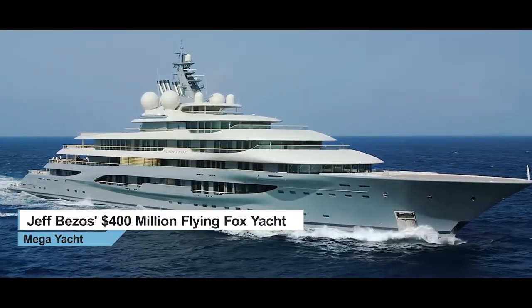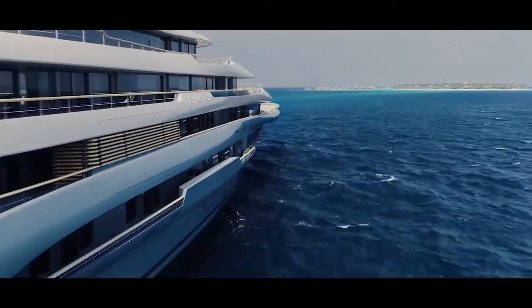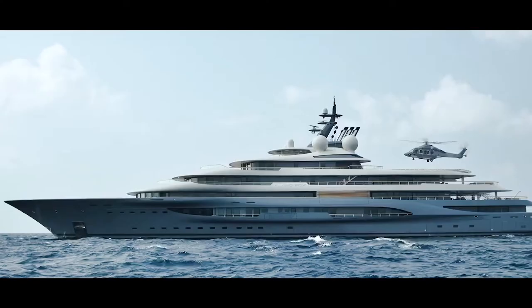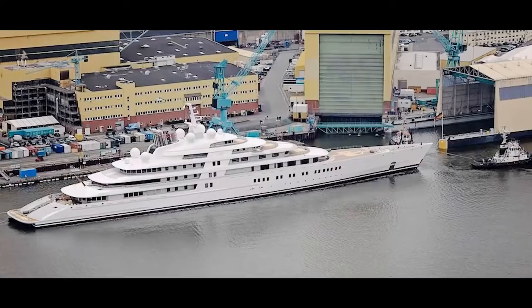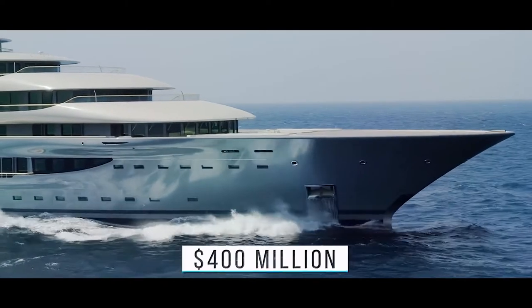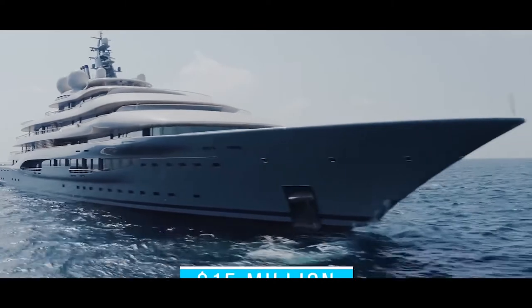Sailing on the high seas in a mega-yacht as opulent as the Flying Fox is a luxury few people can afford. Unless you have billions lying around, there's no way you would be able to afford this costly behemoth. The Flying Fox, which was built by superyacht manufacturer Lurson in 2019, is estimated to be worth about $400 million.